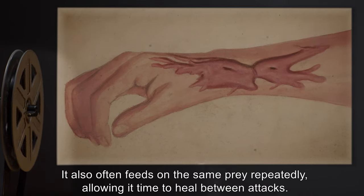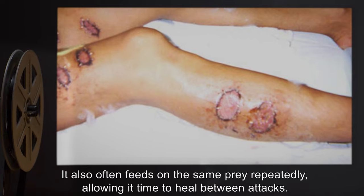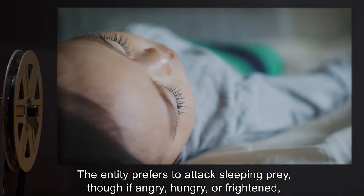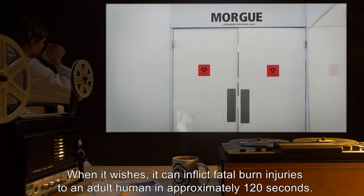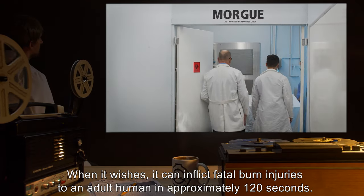It also often feeds on the same prey repeatedly, allowing it time to heal between attacks. The entity prefers to attack sleeping prey, though if angry, hungry, or frightened, it will not hesitate to attack prey while awake. When it wishes, it can inflict fatal burn injuries to an adult human in approximately 120 seconds.